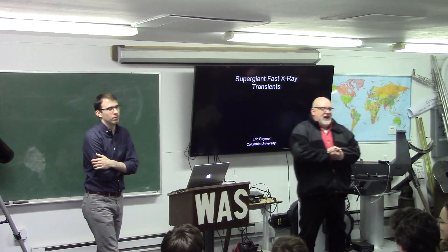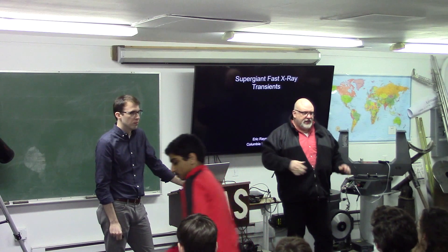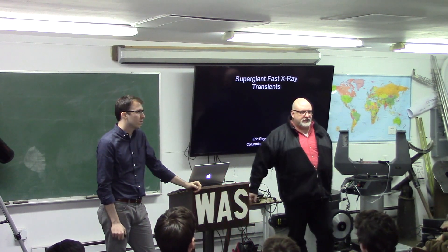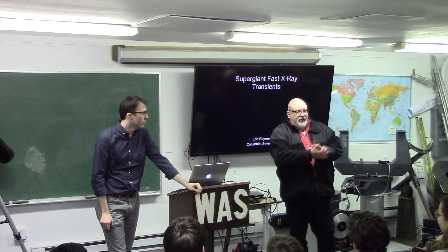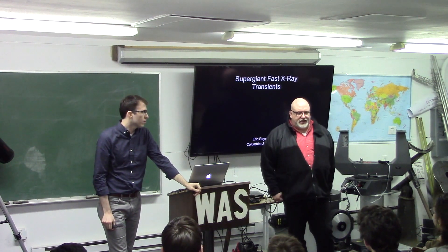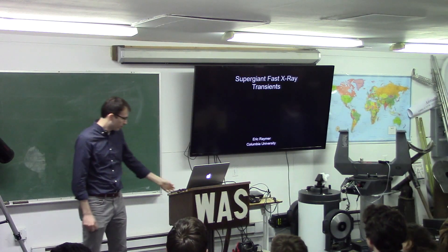All right, let's get this thing going. If you could save your Q&A for the Q&A and let Eric go through this, we can make sure he gets back on the train — he has to go back to New York City tonight. Please welcome, from Columbia University, first time here at the Westport Astronomical Society: Eric Rammer.